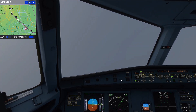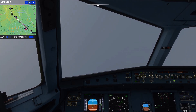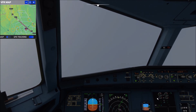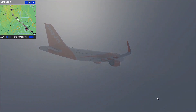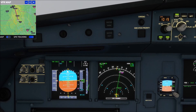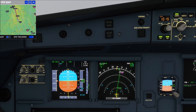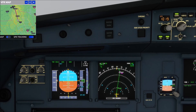Speed checked. Manchester Approach, EJU-1123 is at 7,900 feet descending 3,500 feet. EJU-1123, Manchester Approach, continue to Tango November Tango as planned. Altimeter 3,000.09. Clear to OSNAP. Keep speed below 185 knots. Expect RNAV runway 23 Left approach via OSNAP transition. Cleared to OSNAP, EJU-1123.